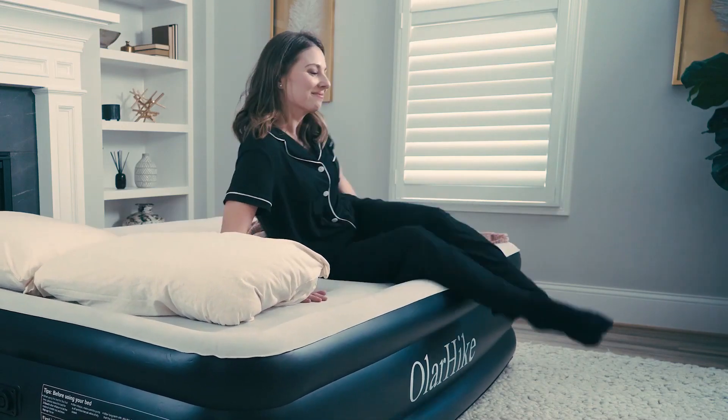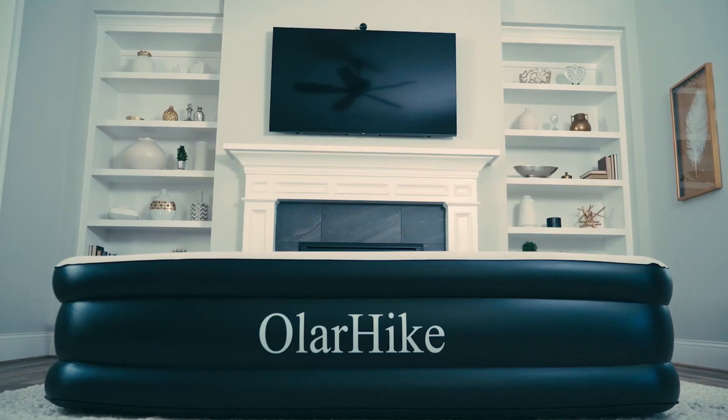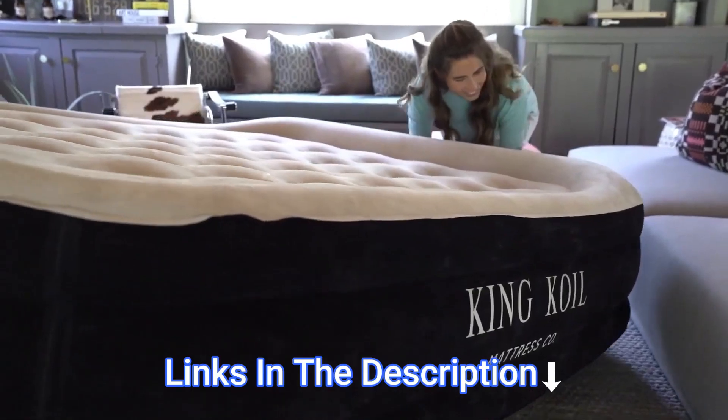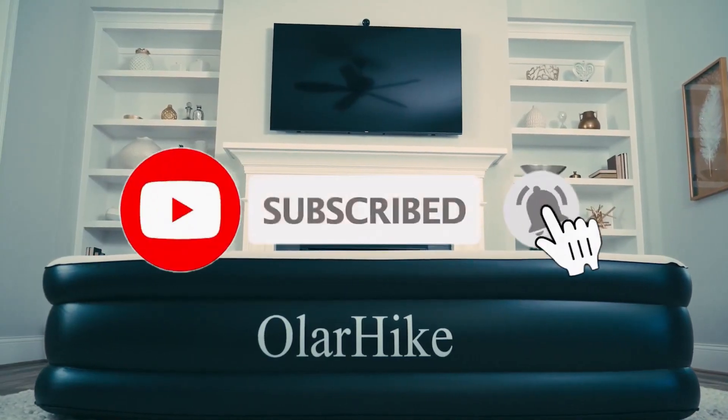Hey everyone! In this video, we will look at the 5 best airbeds available on the market today. We have compiled this list based on performance, safety, and price. If you want more product information, I have included links in the description box below. Like, comment, and don't forget to subscribe. Now let's get started.